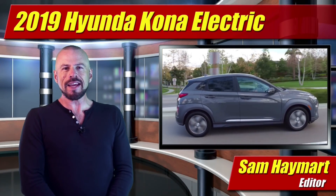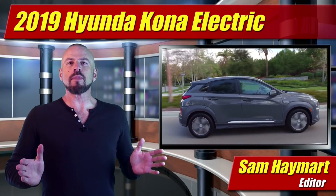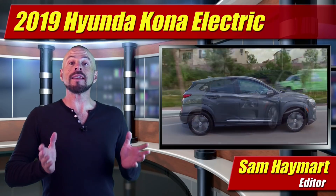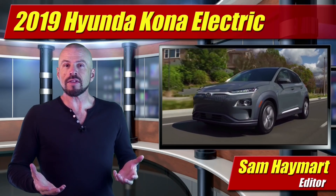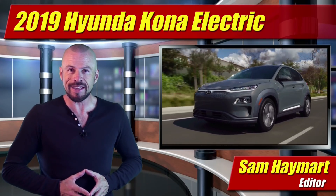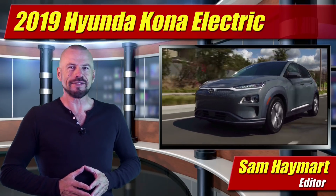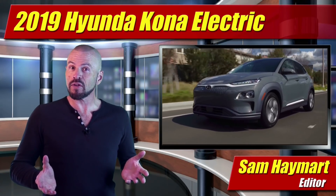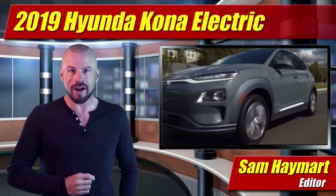Hey, my good friends. Sam Hamart for Test Driven TV. As if the sporty and popular Hyundai Kona compact crossover wasn't enough, Hyundai created even more buzz this year at the New York Auto Show with the new Hyundai Kona Electric. It's got 250 miles of range. Our first full look is coming right up.